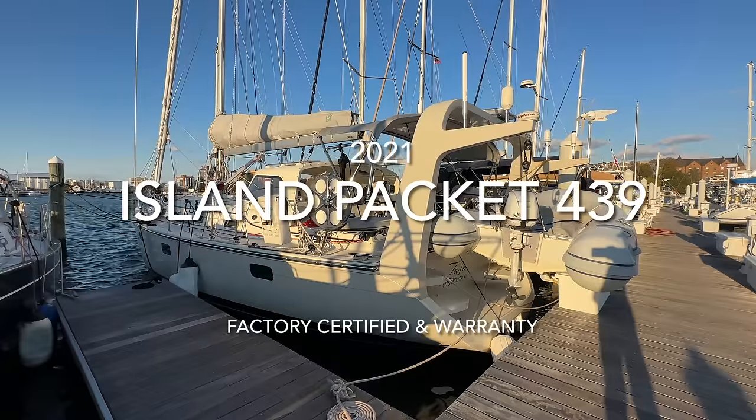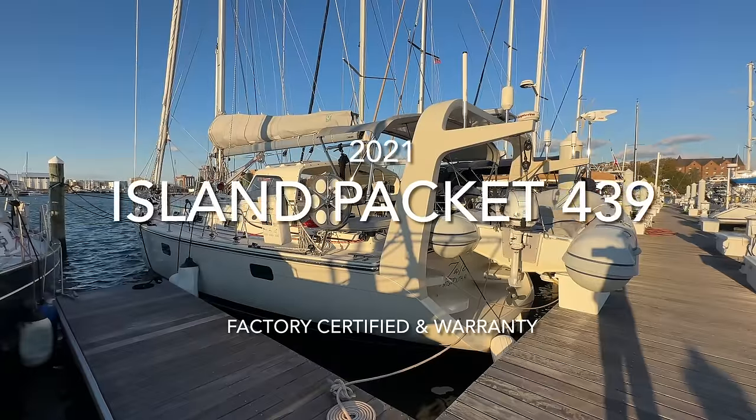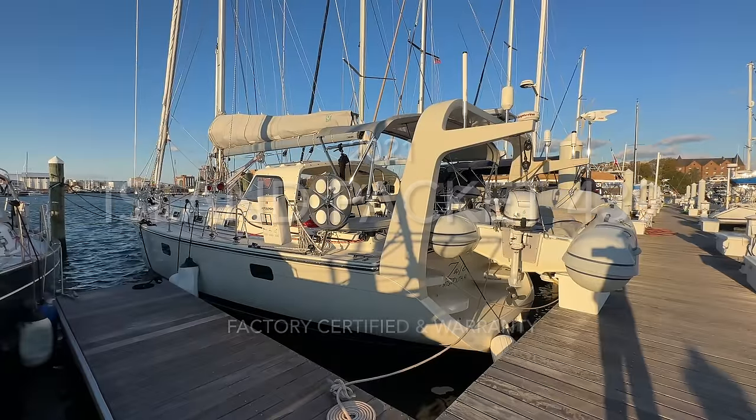Zale is a 2021 Island Packet 439 that is factory certified and also comes with a factory warranty. Zale was highly optioned when built new just two years ago, with many of those options being upgraded. This will be a fairly brief video tour, but for a full spec and option sheet, please see the listing or visit us online.